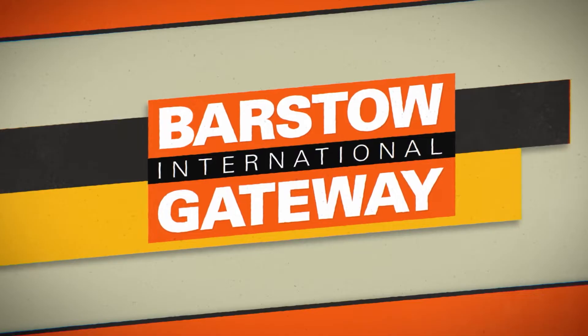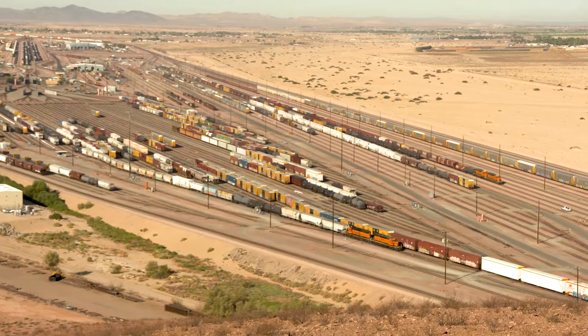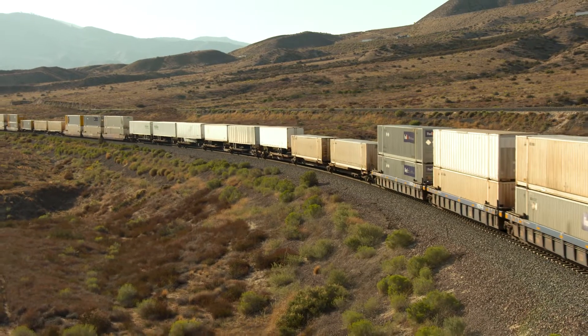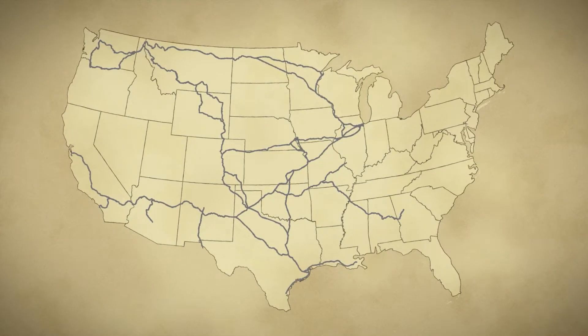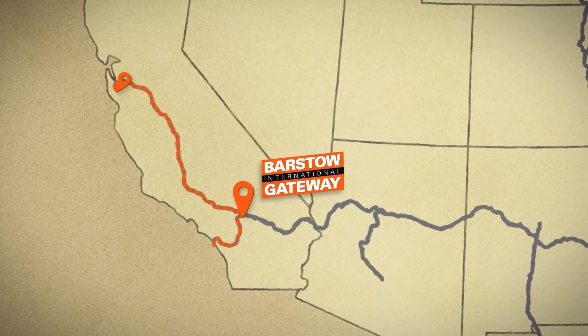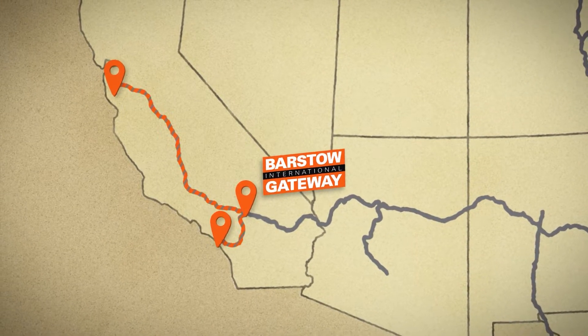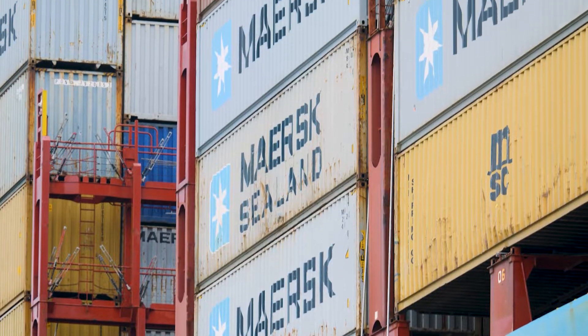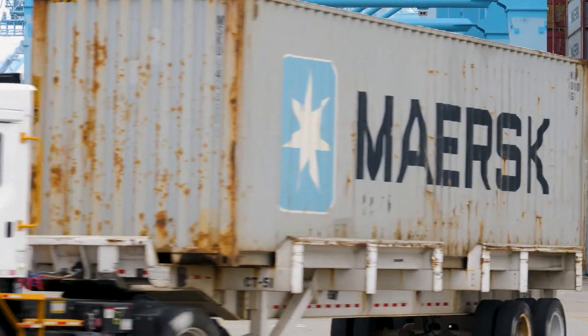Barstow International Gateway is an exciting evolution of what Barstow's role has always been for BNSF Railway — connecting one side of the nation's supply chain to the rest of the country. It's uniquely located at the west end of our Southern Transcon where our railroad splits, allowing it to serve Northern California and the Southern California Basin. The vision is to help relieve congestion at the ports of LA and Long Beach that really started once COVID hit.